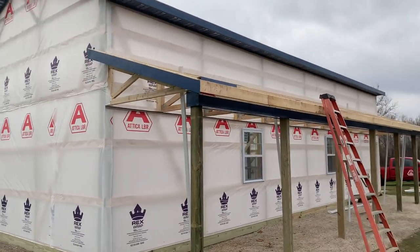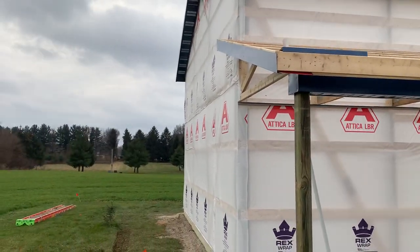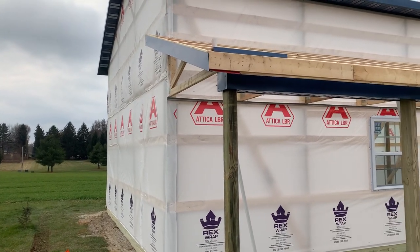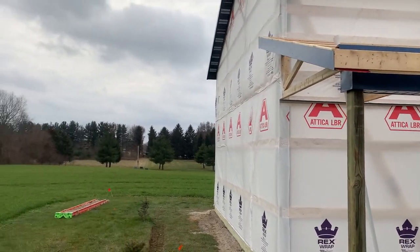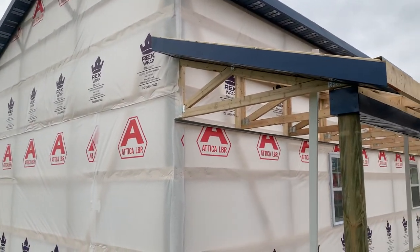Hey, Josh here at Attica Lumber Company, actually out here in Seneca County again. In this video I want to share with you why we do our porches a little bit different — our mono porch is a little bit different on this building right here, 24 by 48, 14 feet tall.